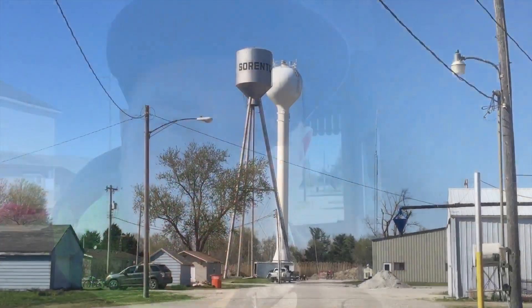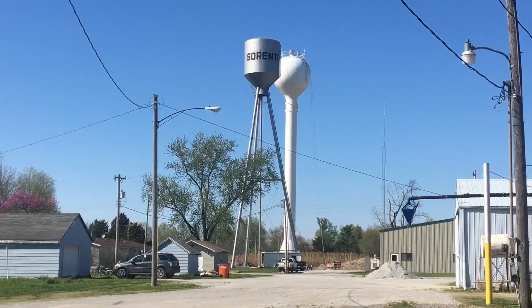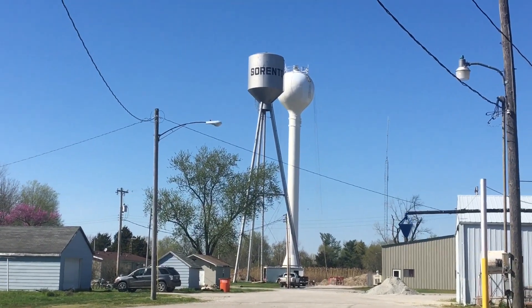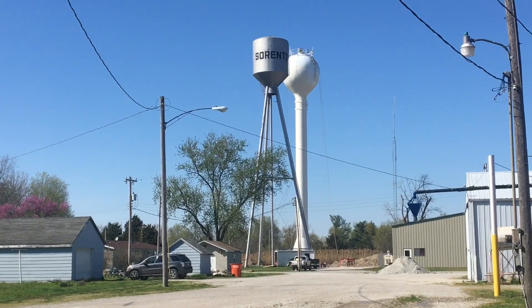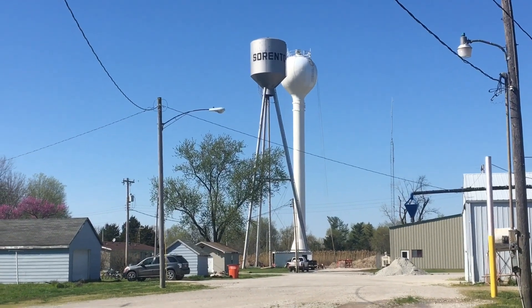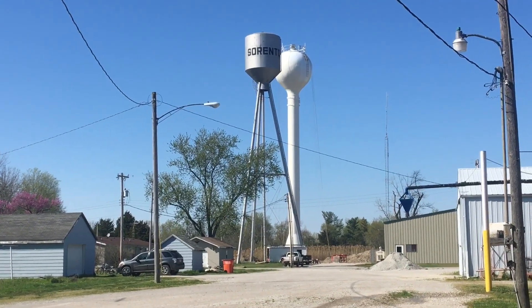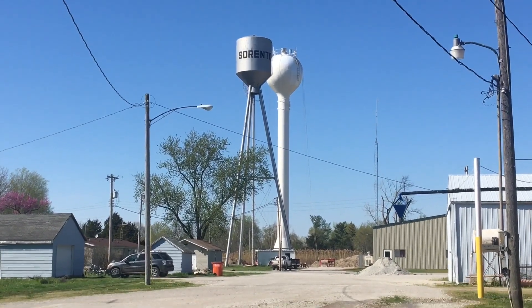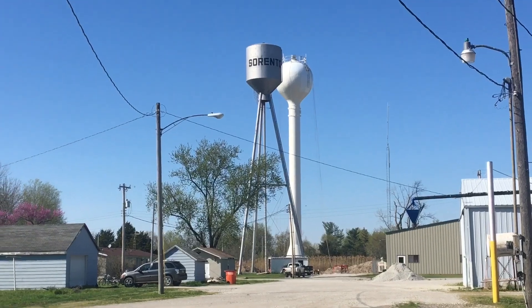Welcome to Adventures in TV Land. Today I'd just like to show you guys something kind of cool happening in my small town of Sorrento, Illinois. Sorrento is getting a new water tower. The old one is the silver one that says Sorrento on it, and it's been there for a very long time.